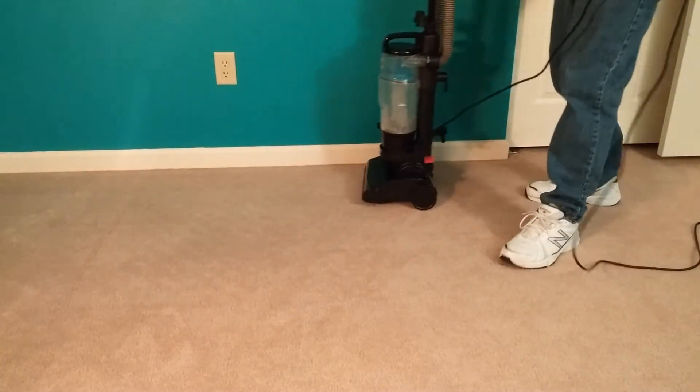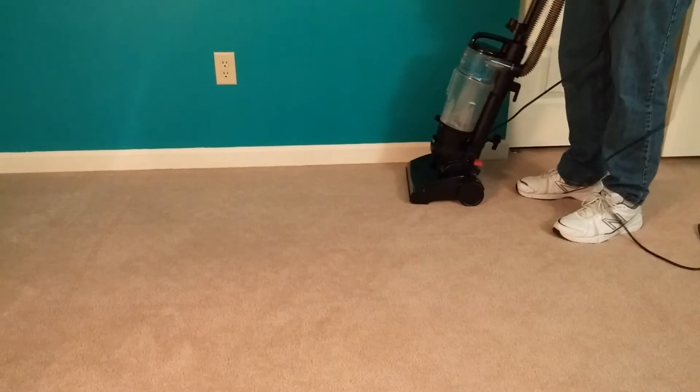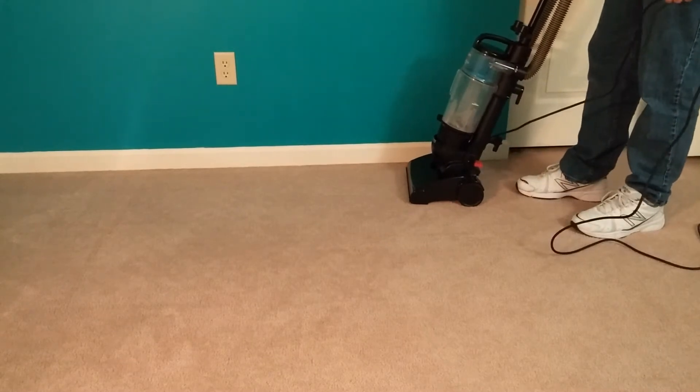So let's see if running it in this room for as long as it takes to clean the room makes it worse, better, or doesn't change anything.